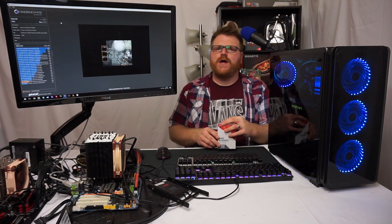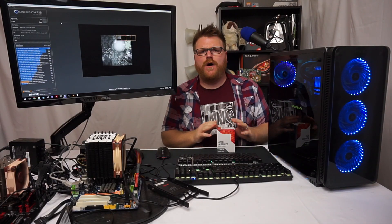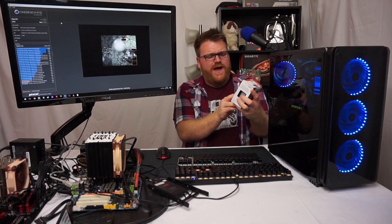What is up people, my name is Timmy Joe, I make videos on the internet for you. We are here and we are currently running a benchmark — let's talk. I'm holding this APU box.